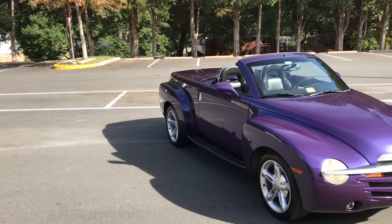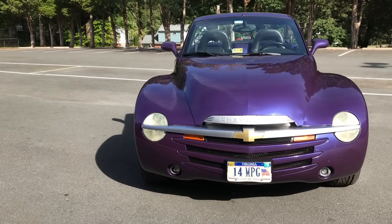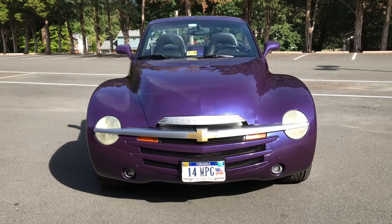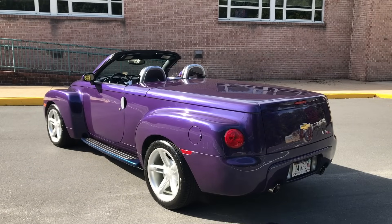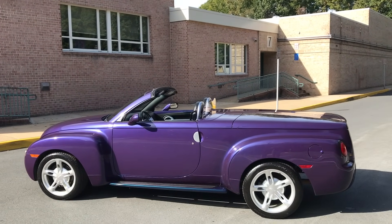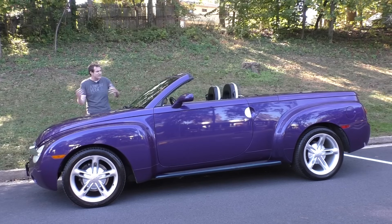Before I move on, we have to discuss styling. What is this thing? How did it emerge from mid-2000s General Motors? In front, you have a low-mounted body-colored grille with Chevy's distinctive silver line across the entire car. In back, there's that long flat tonneau cover and circular brake lights mounted on giant rear fenders. Can we talk about those fenders? They're huge — sticking out about eight inches beyond the body itself. This car looks like nothing else on the road, especially in purple.